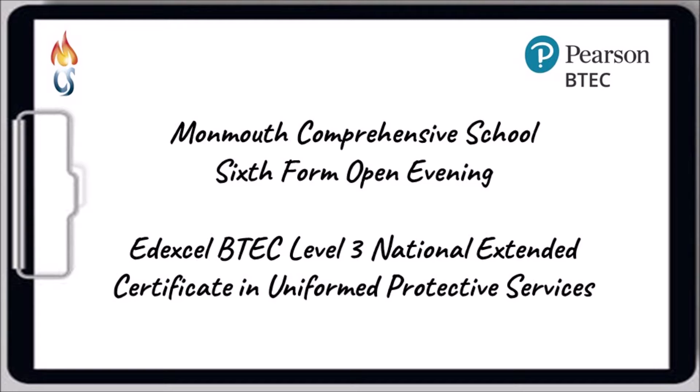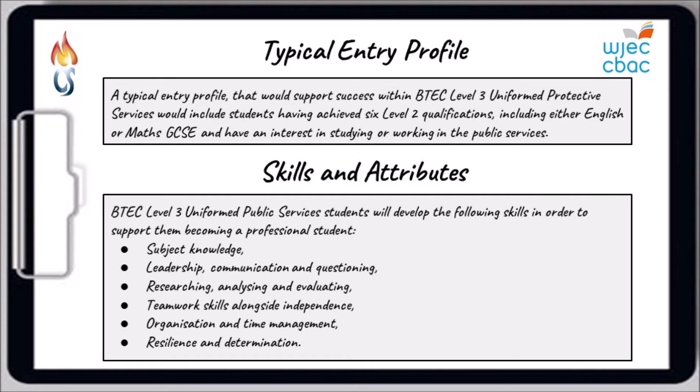Historically the course has attracted a variety of different students — different backgrounds, different interests and passions, different combinations of courses studied alongside public services. What we would require though is a minimum of six level two qualifications or more, that they have English and or maths at GCSE level, that they have an interest around public services and current affairs, and potentially they may be thinking of going on to studying courses related to public services in higher education or looking at careers within the public services sectors.